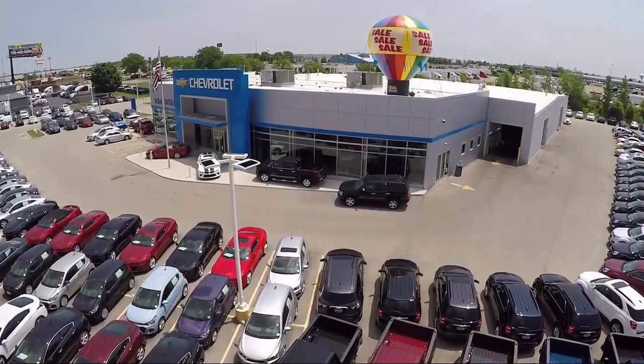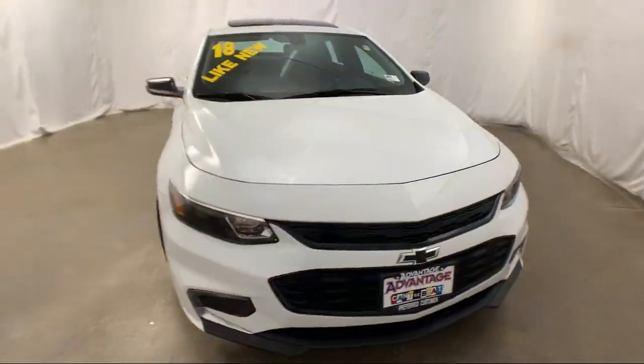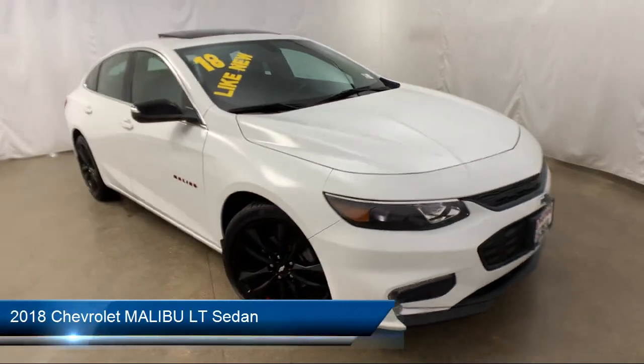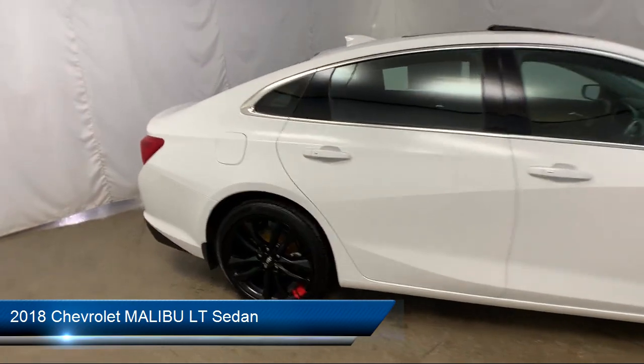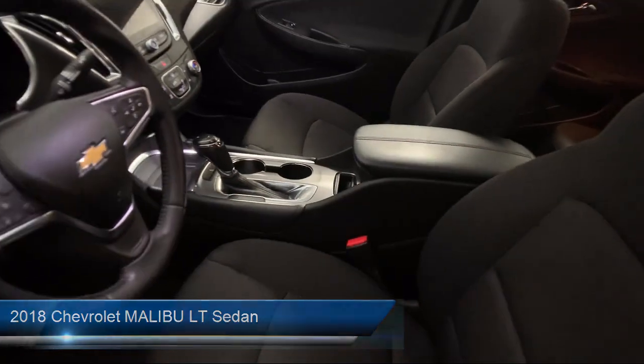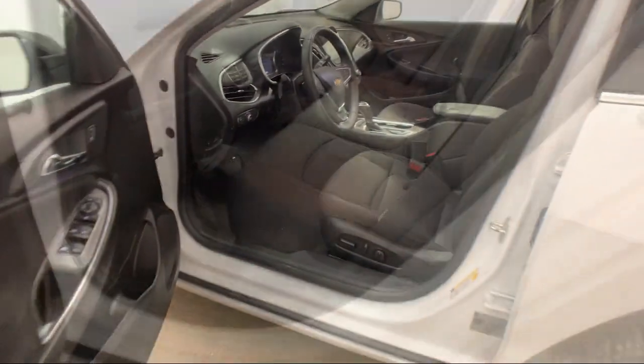Welcome to Advantage Chevrolet of Bolingbroke, and here's a look at another one of our great vehicles from our inventory. It comes equipped with Steering Wheel Controls, Rear View Camera, Keyless Entry, Alloy Wheels, and Sirius XM Satellite Radio.